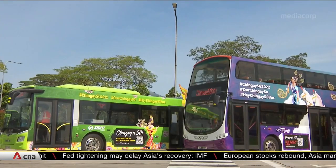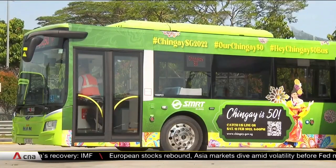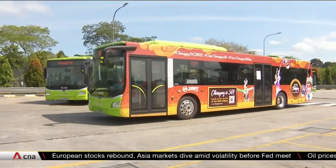These buses will be on the move for the next two months. If you spot them, snap and post photos on the Chingay 50 social media platforms and you could win prizes.